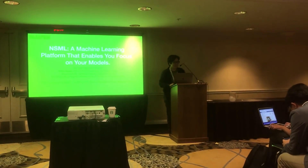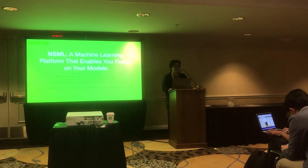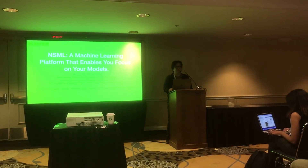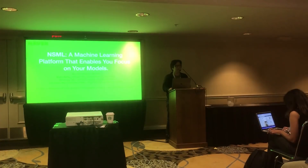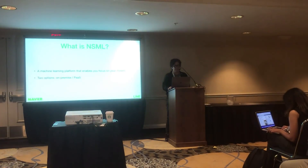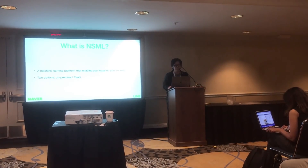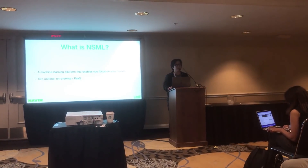I'm quite nervous because this is my first time. I'm Nako from Clova Research at Naver and Line. Today I'm going to talk about the new machine learning platform of Clova, called NSML. NSML is a machine learning platform that enables you to focus on your models — other tedious and time-consuming tasks are automatically handled by NSML.